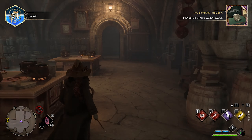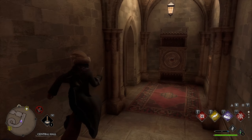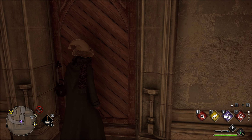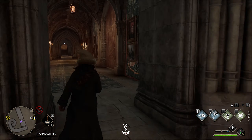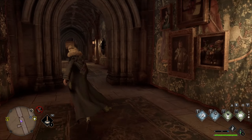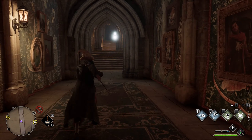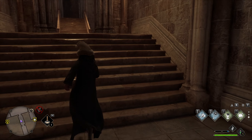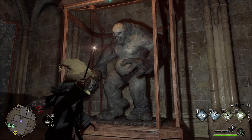Exit the potions classroom and take a right going down these stairs. There will be a locked door here which you will need Alohomora to open, which you can get after the fall cutscene. Proceed into the hallway to light up another mirror, then continue down towards the troll on the right to find the moth. Bring it back to the mirror to unlock the page.